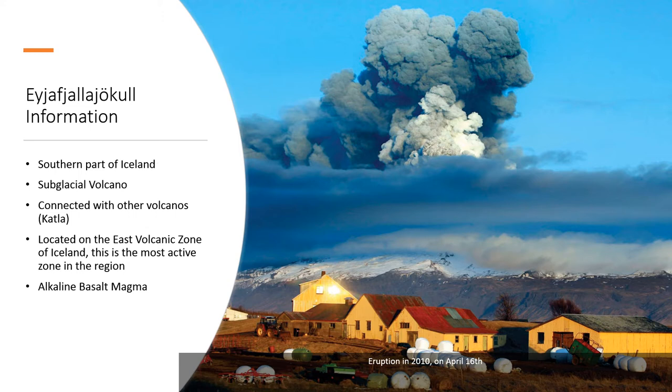General information about the volcano: it's in the southern part of Iceland and it's a subglacial volcano. It's also connected with several other volcanoes on the island, and the volcano it has the most connections with is Katla. All these volcanoes are located on the east volcanic zone of Iceland, which is the most active zone in the region. The main composition of the volcano's magma is alkaline basaltic magma.